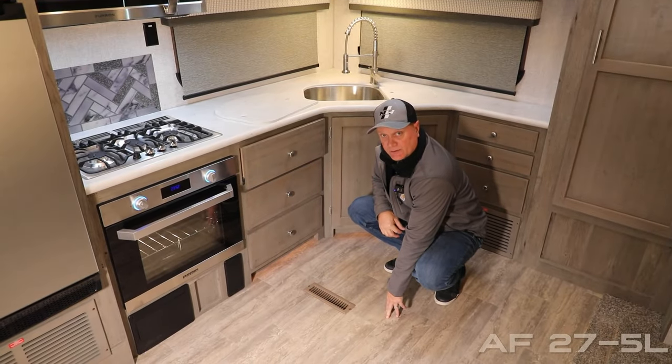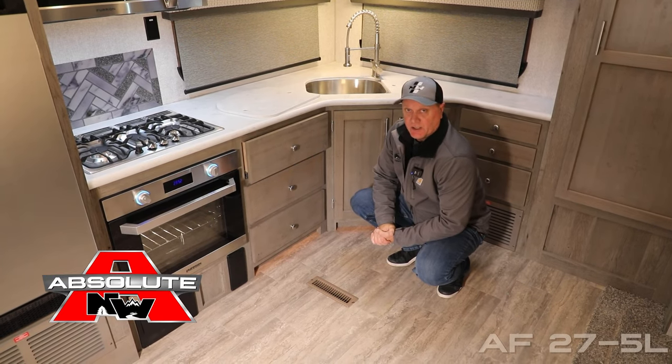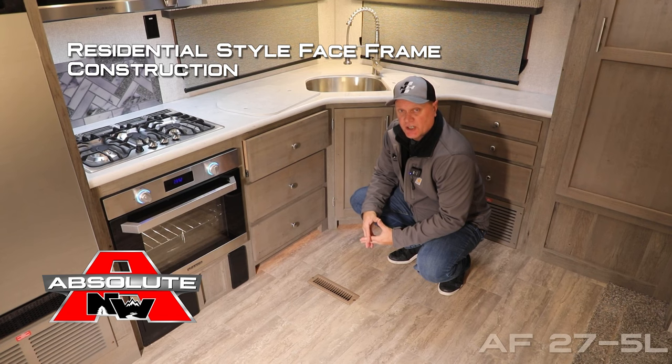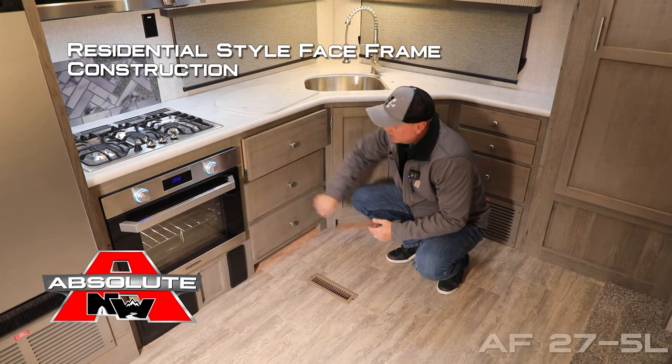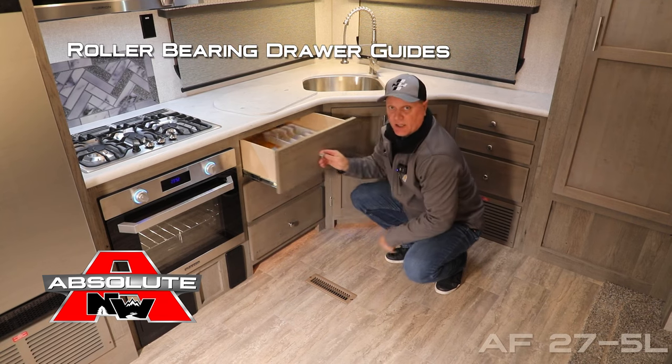Residential grade vinyl flooring. Now let's take a minute to talk about Absolute Northwood cabinet construction — that means we utilize face frame construction, just like you'd find in your home, all with hardwood cabinet doors and drawer fronts with roller bearing drawer glides.